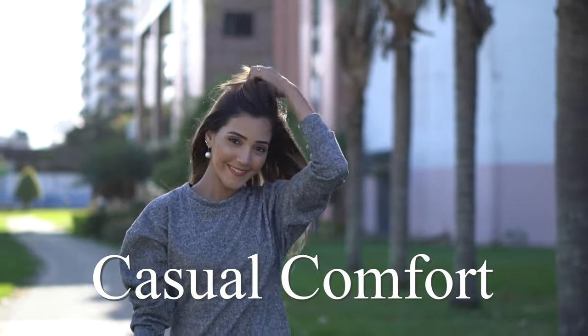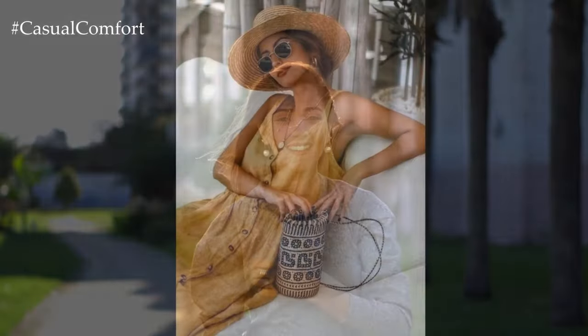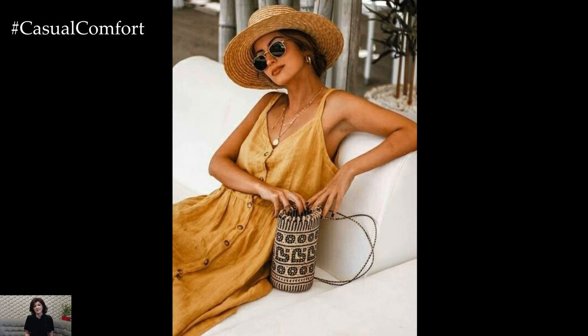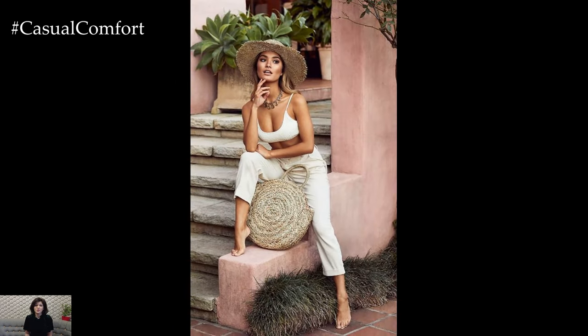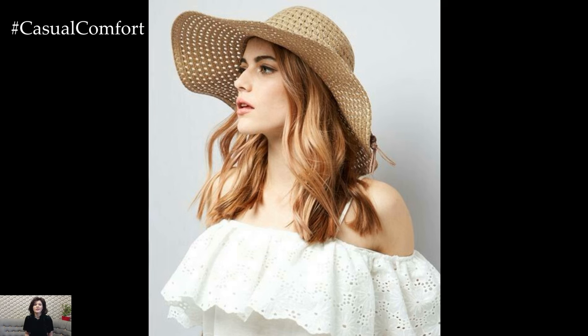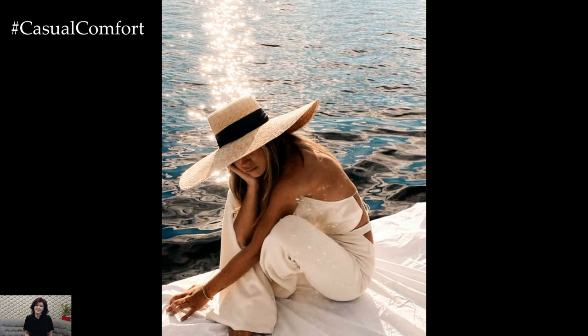Welcome to the Casual Comfort Channel where you will learn a lot of interesting and useful things for yourself. As the warm embrace of summer beckons, so does the need to shield ourselves from its potentially harmful rays. While sunscreen is a vital part of our skincare routine, wide-brim hats for women have emerged as a chic and effective accessory for sun protection. These hats not only offer substantial coverage to protect your skin but also add a touch of elegance and style to any summer outfit. Let's delve into why wide-brim hats are the ultimate choice for summer style and sun protection.